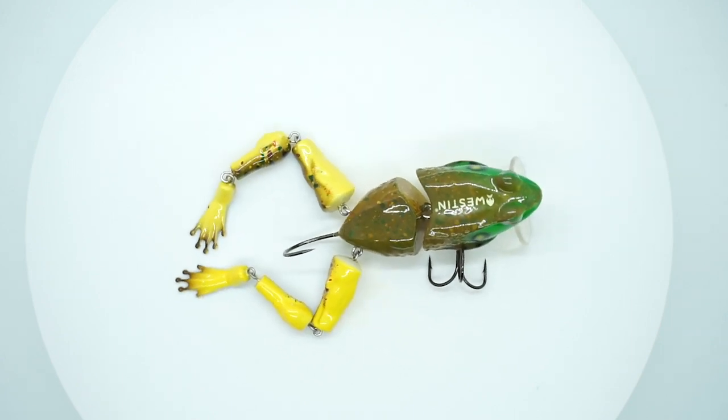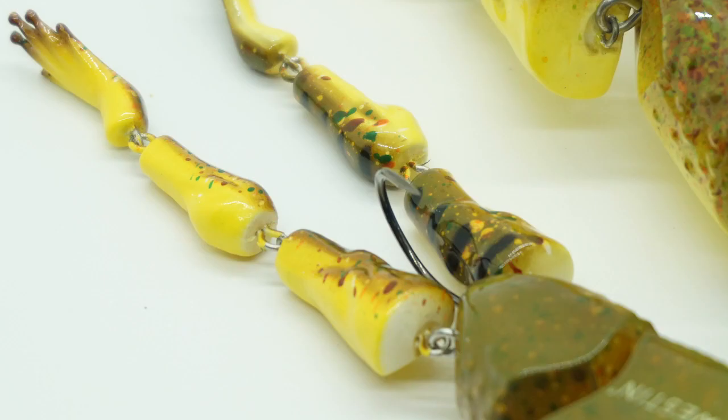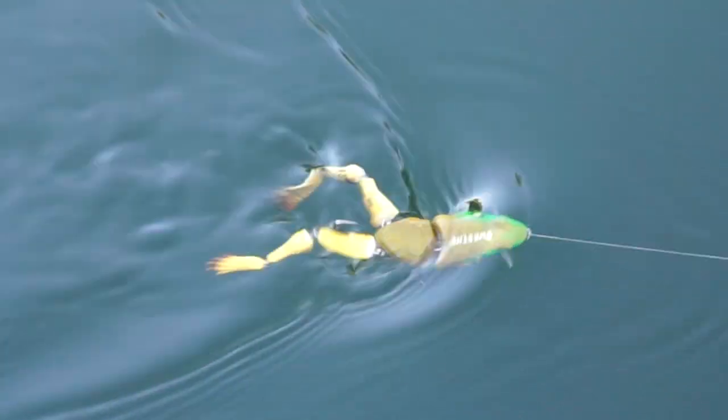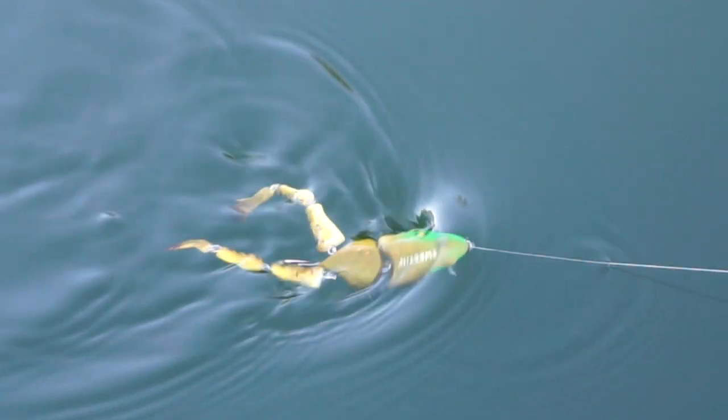Westin's Freddy the Frog is highly detailed and armed with a reinforced steel hook on the tail and a treble hook on the belly. You can remove the treble hook in thick cover and give it a more weedless approach. This jointed body and multi-jointed legs create amazing crawling action. The front hook displaces a lot of water, allowing the bait to have side-to-side action. I call this lure an idiot-proof lure.